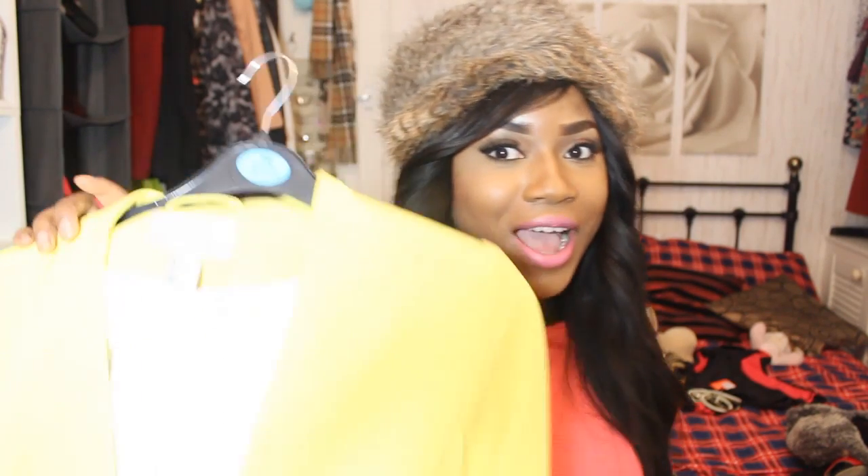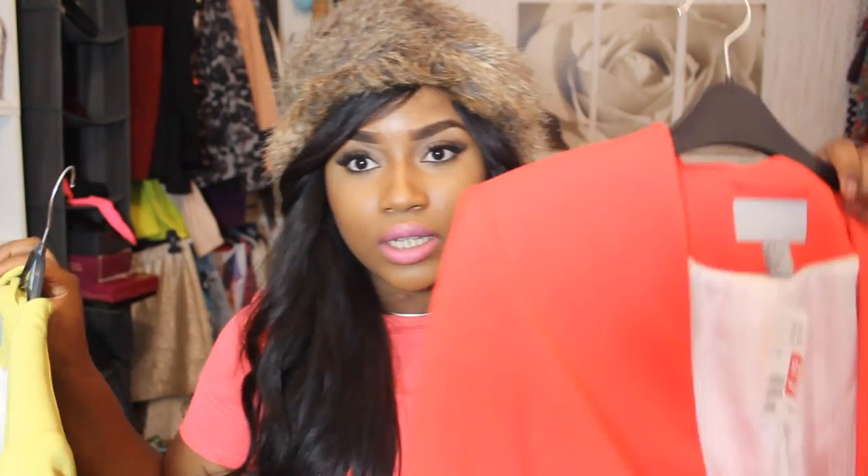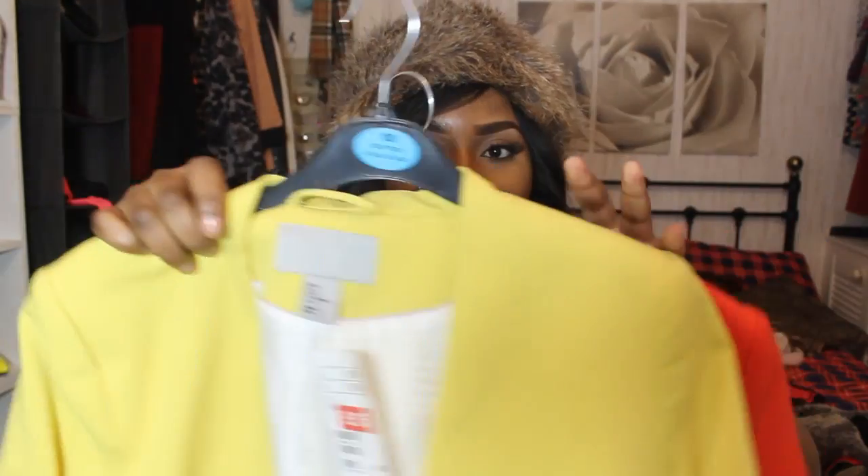Then I got a couple of blazers from H&M — I've been eyeing these and I finally got them. I never wanted to spend £30, so I waited until they were on sale for £15 — half price. Because it was half price I decided to pick up the other colour as well.